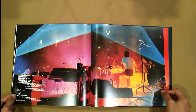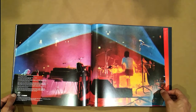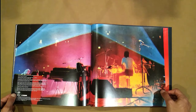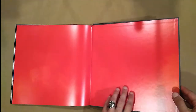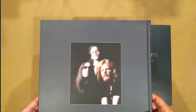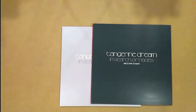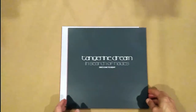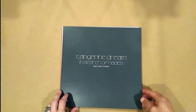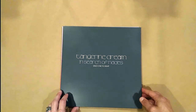Like, is it like Kraftwerk where they're all basically standing behind synthesizers? Or it looks like there's a drummer. And I saw a dude earlier in the book holding a guitar. Anyway, there's the book.